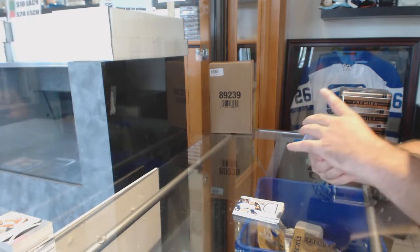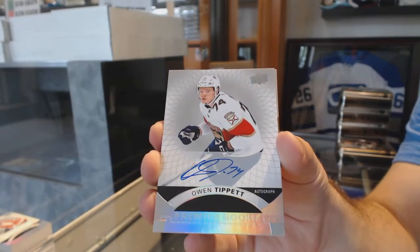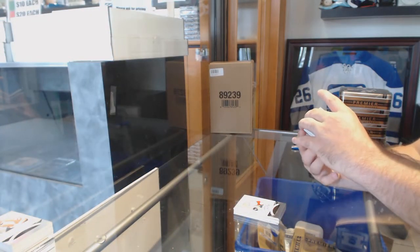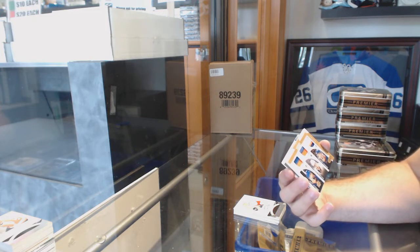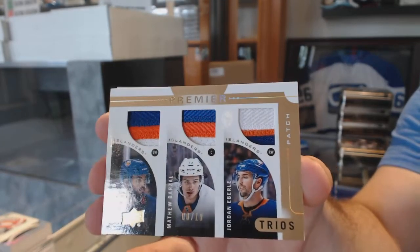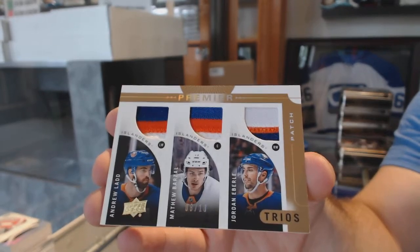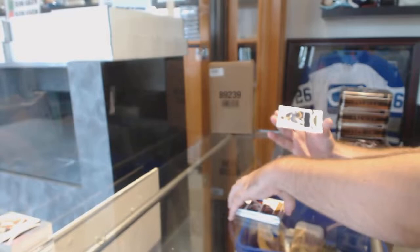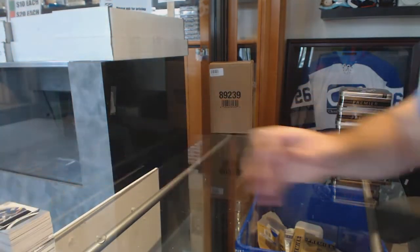For the Florida Panthers, rookie Owen Tippett. A triple patch, numbered 8 of 10, for the Islanders — Vlad, Barzal, and Eberle. And for the Blues, Taze Thompson. There she goes!